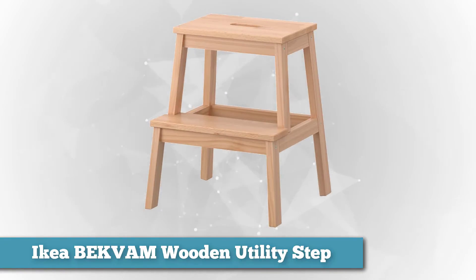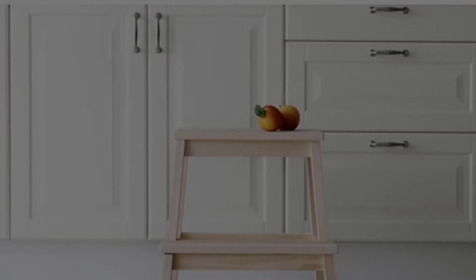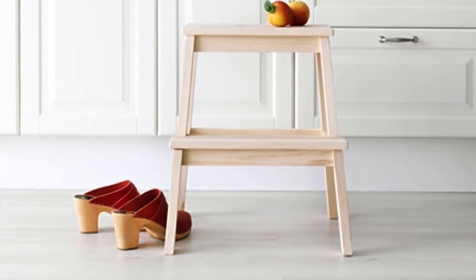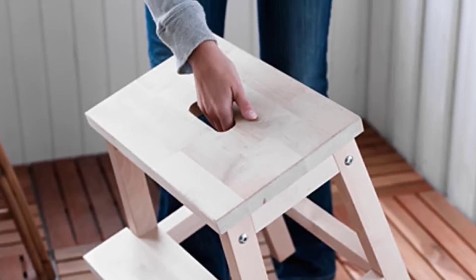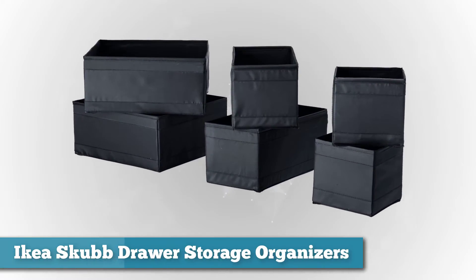Next we have the IKEA BEKVÄM wooden utility step. This is a great stool for your kitchen and it's super easy to put together. It can help your kids reach items in the kitchen, and it can help you reach super-high cabinets. It's hardwood, and taller than most other step stools. It has a hole in the top to help little hands carry it and it's lightweight. Best of all, it's unfinished so you can make it match anything, or just leave it as is — the light wood actually looks good by itself.